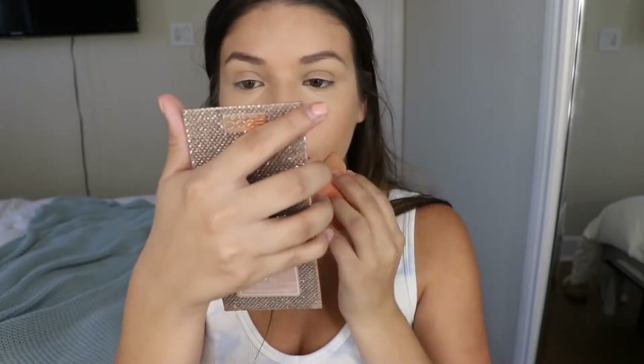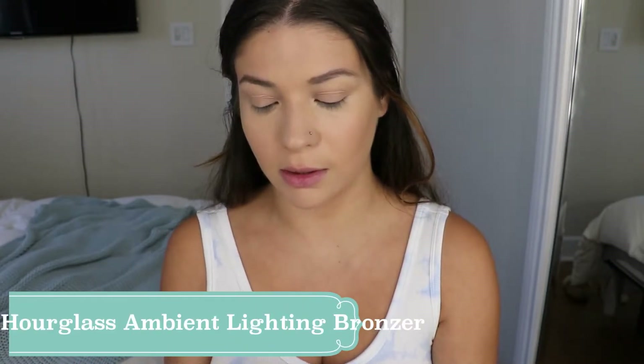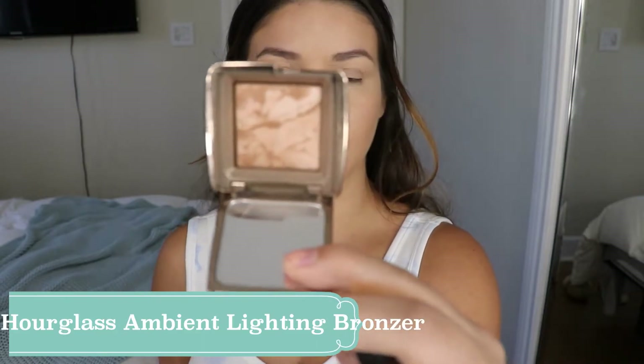I need to do my bronzer before I set my concealer, so today I'm using the Hourglass ambient lighting bronzer — this is in the shade luminous bronze light.